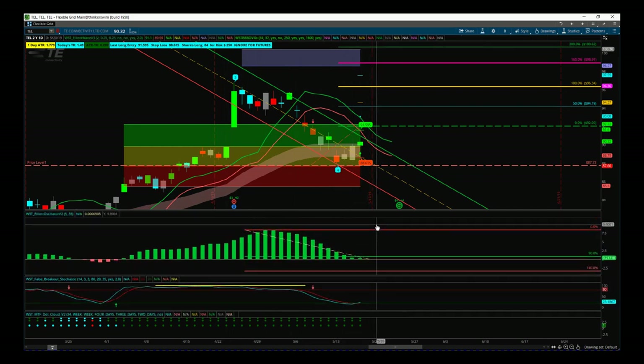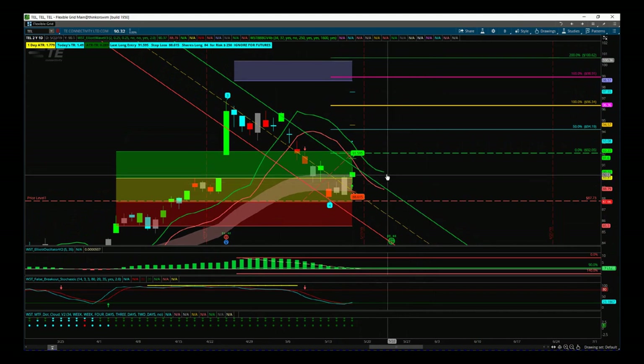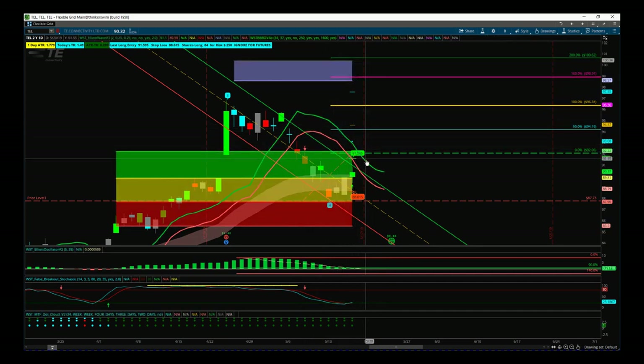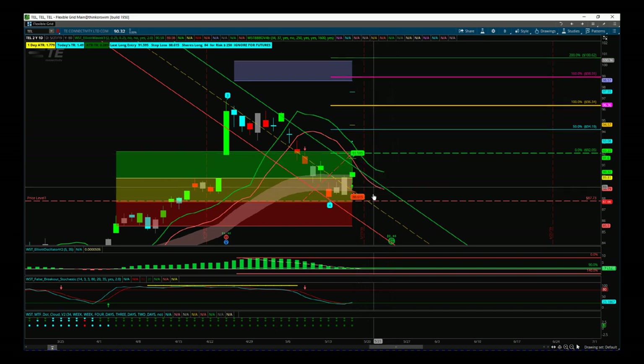We have an 80% probability of hitting that new fifth wave high because we found support in our amber zone. The entry strategy for the Elliott Wave indicator suite is to go long outside of our 64-period moving average high — this green moving average here. For today's bar, the entry long is at $92.05. It's obviously a swing trade on the daily time frame. The stop loss would be $87.73, with a target of $100.